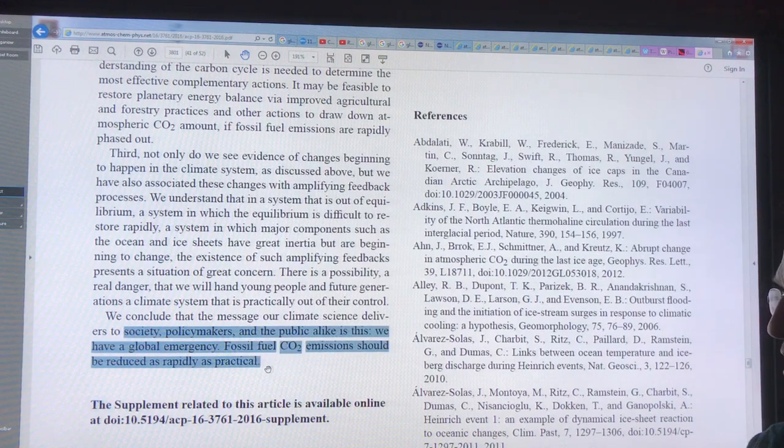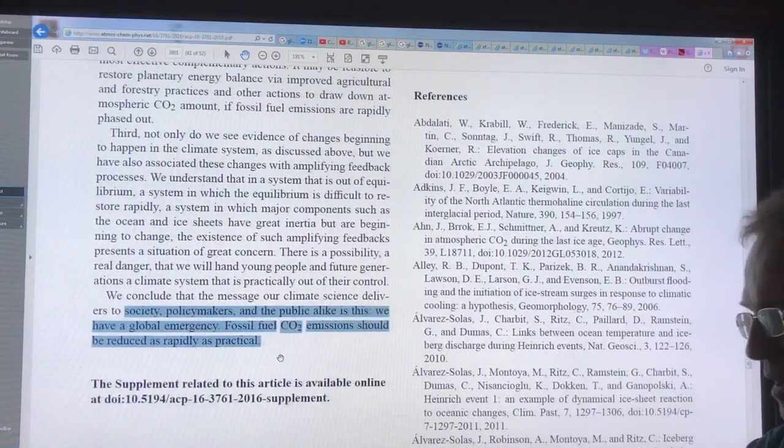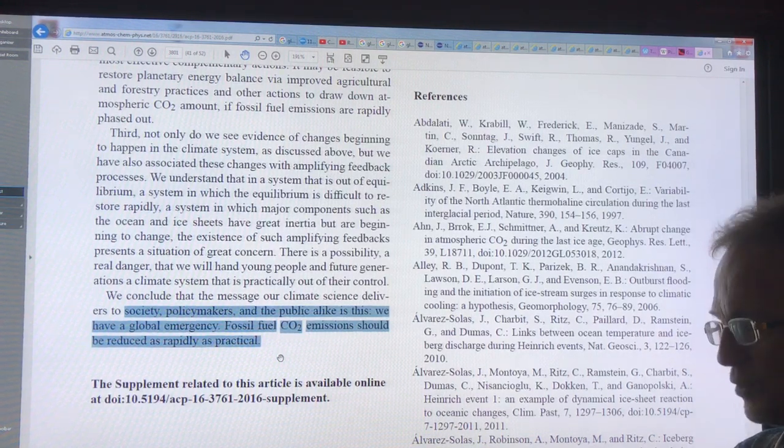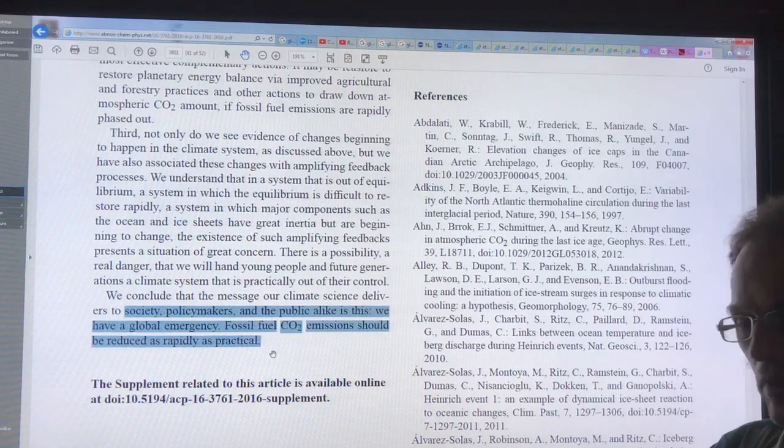Fossil fuel CO2 emissions need to be reduced as rapidly as possible. I have also been arguing that this is not sufficient — we need to remove CO2 from the atmosphere, and we also need to cool the Arctic, or the feedbacks are going to kick in. We're going to get methane coming out big time. We'll see a blue ocean event and eventually no snow and ice in the Arctic, and the Greenland ice sheets are going to collapse extremely rapidly. As they do, they will raise sea level, which will cause a cascading collapse of ice sheets in Antarctica, raising sea level even more.